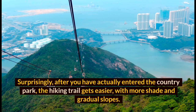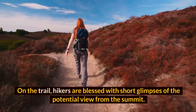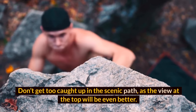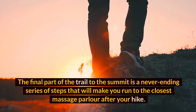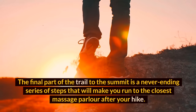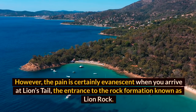Surprisingly, after you enter the country park, the hiking trail gets easier with more shade and gradual slopes. You are only one hour away from Lion Rock itself. On the trail, hikers are blessed with short glimpses of the potential view from the summit — don't get too caught up in the scenic path, as the view at the top will be even better. The final part is a never-ending series of steps, but the pain is certainly evanescent when you arrive at Lion's Tail, the entrance to the rock formation known as Lion Rock.